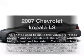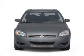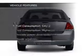Presenting the 2007 Chevrolet Impala — everything you need under one roof with this great vehicle. With a solid 6-cylinder engine that responds smoothly to its automatic transmission.